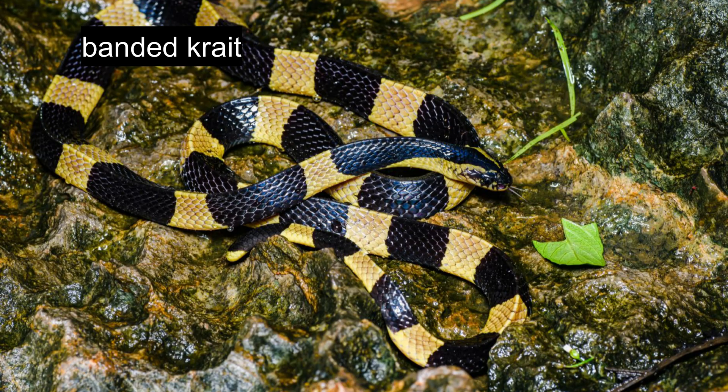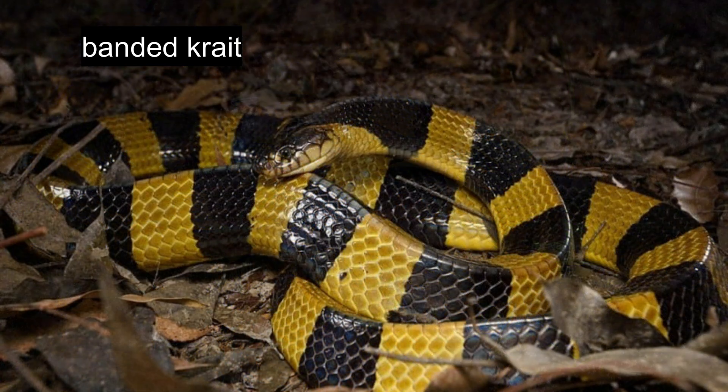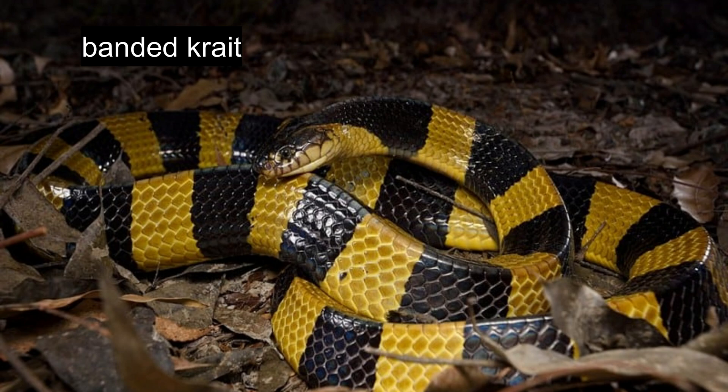The banded krait's relatively short tail measures approximately one-tenth of total body length. These snakes inhabit forests and agricultural areas, often occupying termite mounds and rodent burrows near water sources. They frequently establish territories close to human settlements, particularly in open countryside. Generally shy and non-aggressive during daylight hours, banded kraits become significantly more active after dark.